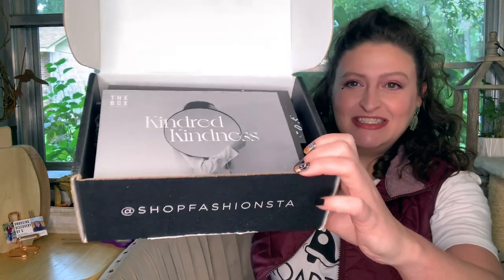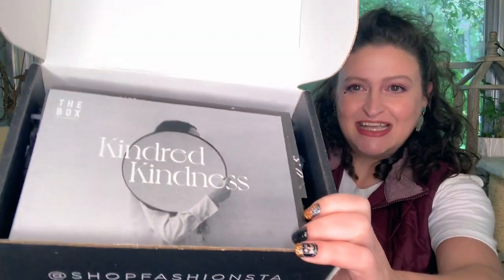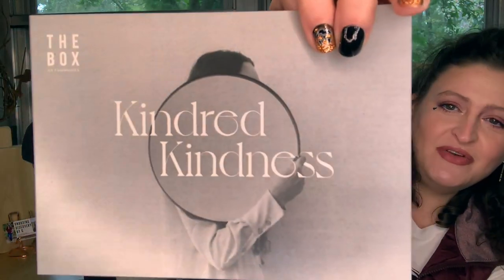So we're going to open this up and we're going to see what is inside the box. So this is what it looks like on the inside. I'm actually curious to know if this is the October or November box because I have completely lost track of everything. So this is Kinder Kindness.